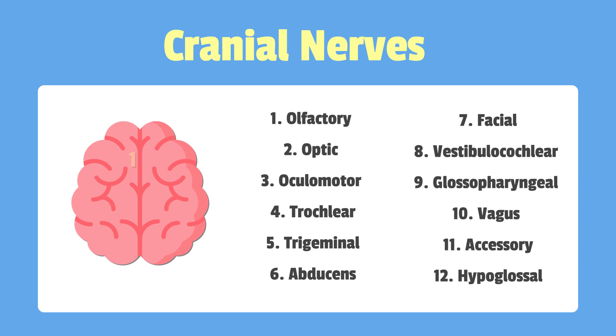So first we have olfactory. Next we have optic, ocular motor, trochlear, trigeminal, abducens, facial, vestibular cochlear, glossopharyngeal, vagus, accessory, and hypoglossal.